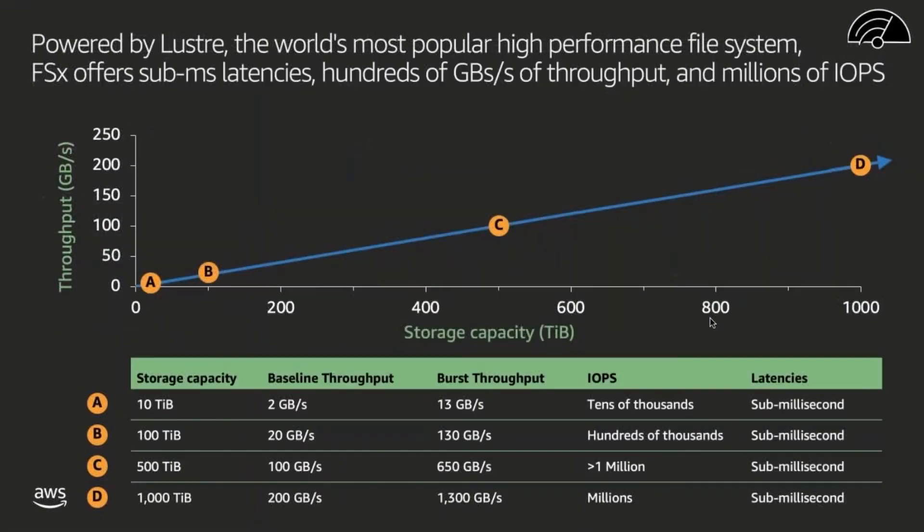Let's take a closer look at performance. As the name suggests, FSx for Lustre is based on Lustre, the world's most popular high-performance file system. Lustre file systems are designed so that as you add additional storage capacity, you also add additional throughput capacity. At the lower end of the scale, you can see a 10TB file system with two gigabytes per second of baseline throughput, tens of thousands of IOPS, and sub-millisecond latencies. On the upper end, customers who provision around a petabyte of storage also provision around two gigabytes per second of throughput and millions of IOPS with the same sub-millisecond latencies.